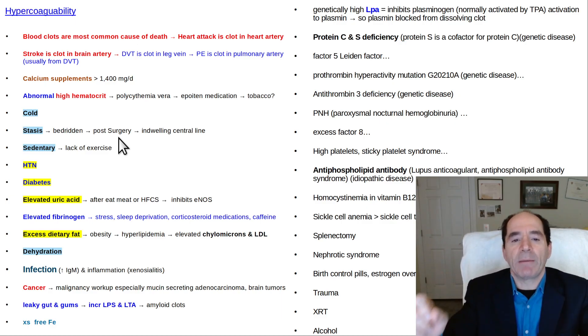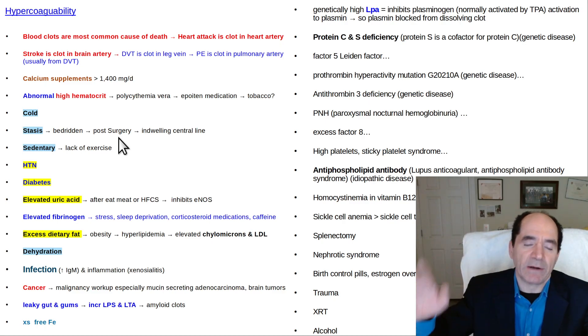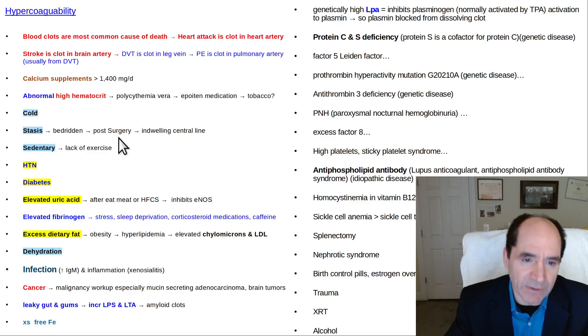The first day after surgery, she signed out AMA — against medical advice — removed her own IVs. They asked if she was in pain and she said she didn't care about the pain; she could deal with that. She just didn't want to sit around and get a DVT — deep vein thrombosis in the leg — or a pulmonary embolism. And she did just fine.